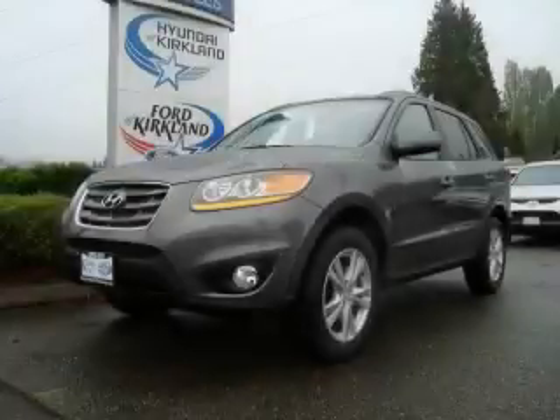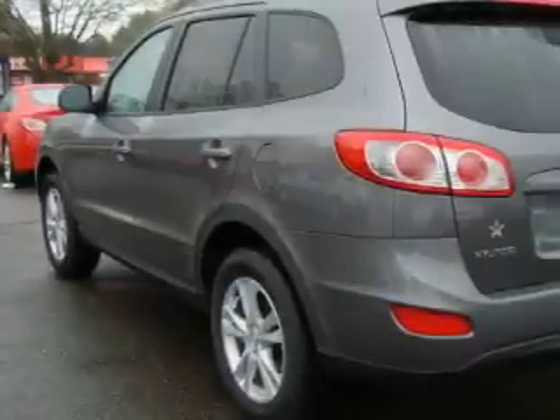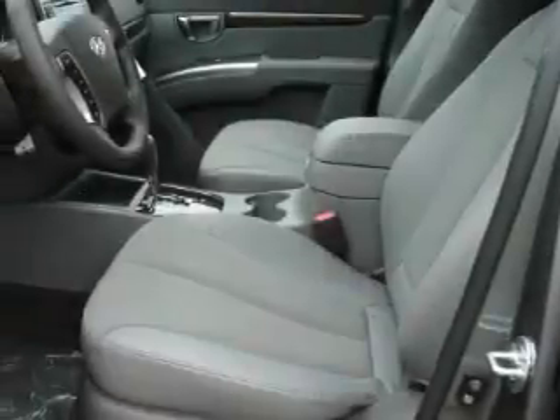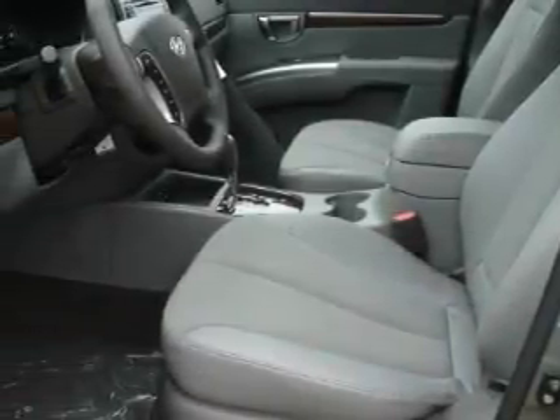This is a brand new 2010 Hyundai Santa Fe — a car-like ride in space like an SUV. The solid six-cylinder engine, connected to an automatic transmission, is comfortable and smooth whether cruising on the highway or stop-and-go in the city.